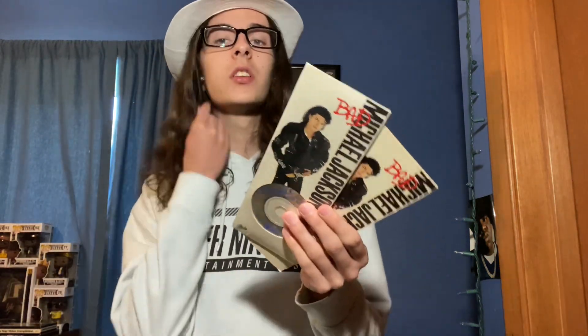Next up we got One More Chance the maxi single and the USA single. We got Why Remixes, Why again, Earth Song Remix, and Earth Song. That's pretty much it for this section. I actually have a couple more — these I don't really know if they're official.